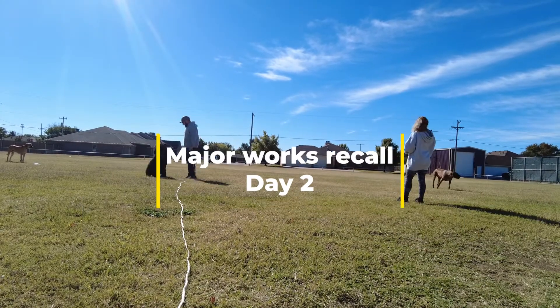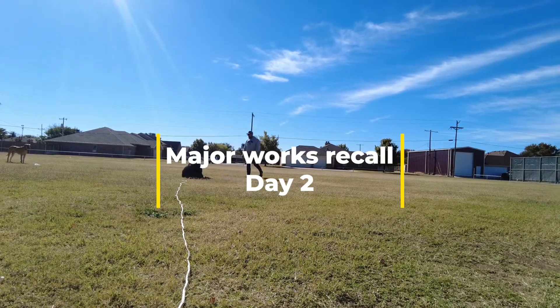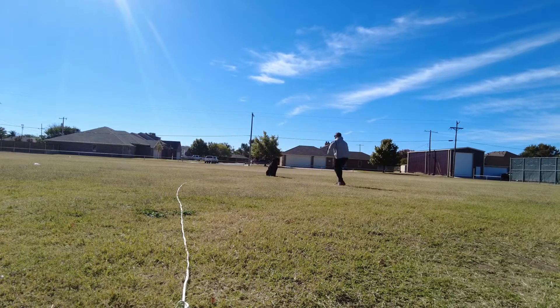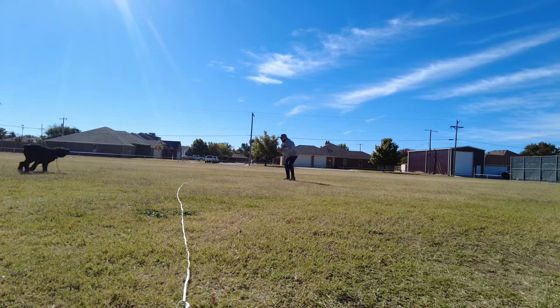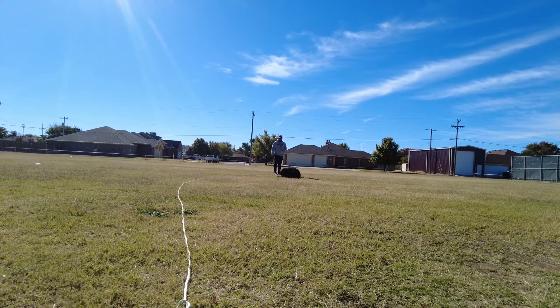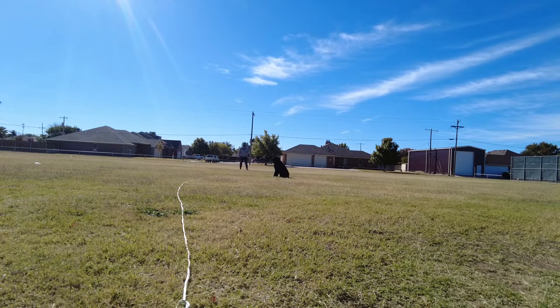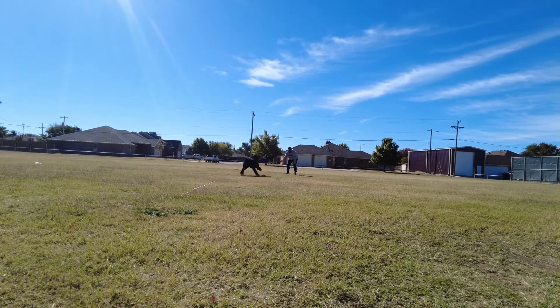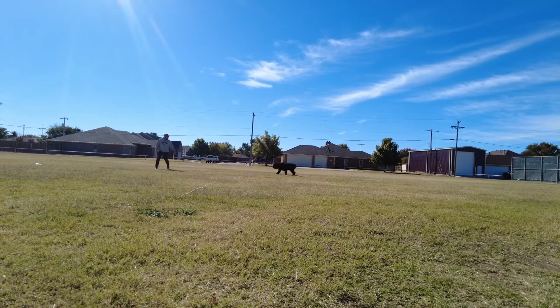Hey guys, today on day two we had Major out in the practice field working on recall. I'm putting him into a sit or letting him go play and roam around, calling him to me and directly into a sit. The goal is I want him to get excited about coming to me whenever I call him, but go into a sit so he's not jumping up on me or taking me out at the knees or anything like that.